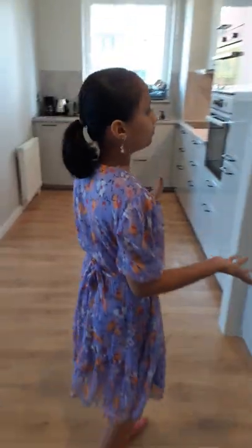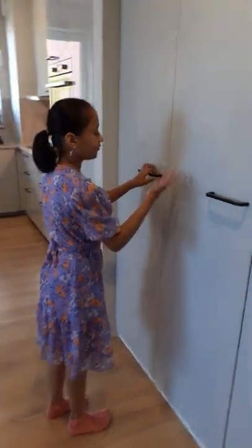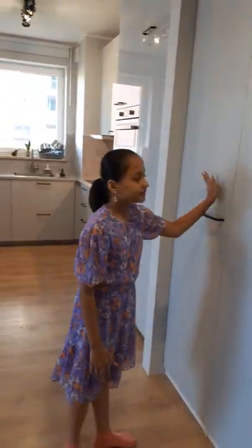And when you walk in you have the kitchen. But before that you have the storage system, which we have our beauty supplies and the vacuum cleaner and all the cleaning stuff in.